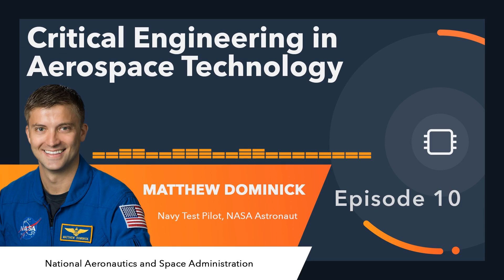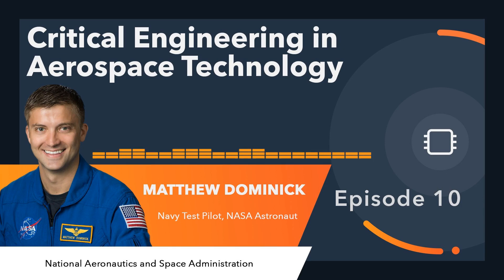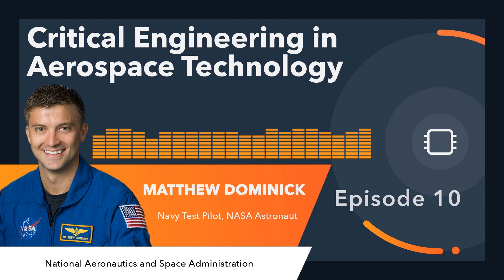Me too. I know there's a lot of engineers in the world, but I always feel like there's not enough people to geek out with and just talk about nerdy engineering stuff. I've been looking forward to this for a couple weeks.